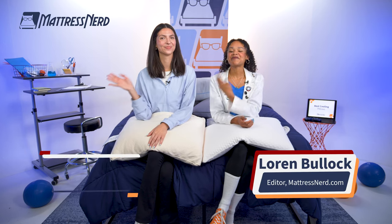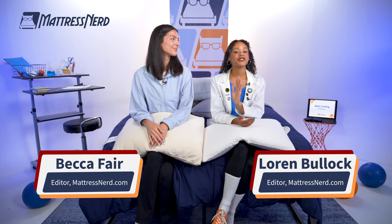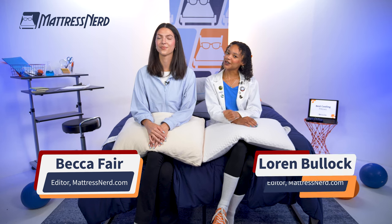What's up, everybody? Lauren and Becca here, editors and mattress embedding experts for Mattress Nerd. Today, we are going to be highlighting our top five picks for the best cooling pillows on the market so you hot sleepers out there can get the rest and relief that you need.